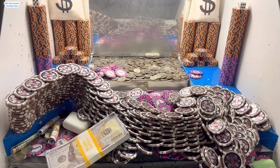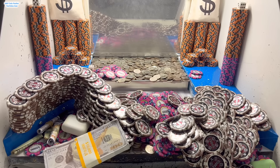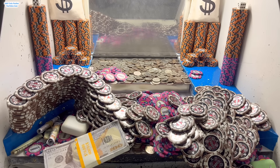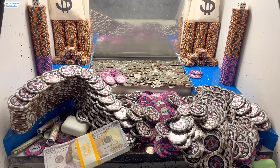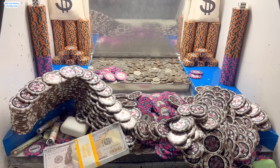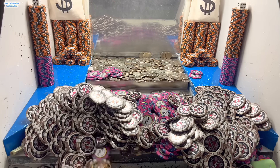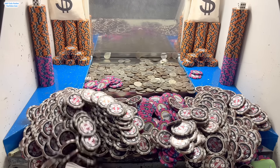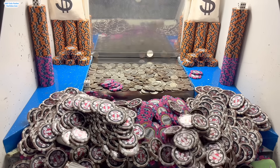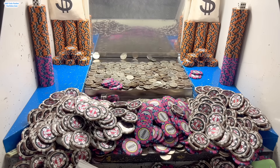Oh yeah, jackpot baby! Look at all that money right there. Oh my goodness. That is what I'm talking about right there. That was the mega money jackpot for sure. Now, all these brown and white chips that you're seeing, those are all $25,000 chips. So as you can see, we're making millions of dollars already. Once we get all this out of here, that'll definitely be our $10,000,000 back. No doubt about that whatsoever.